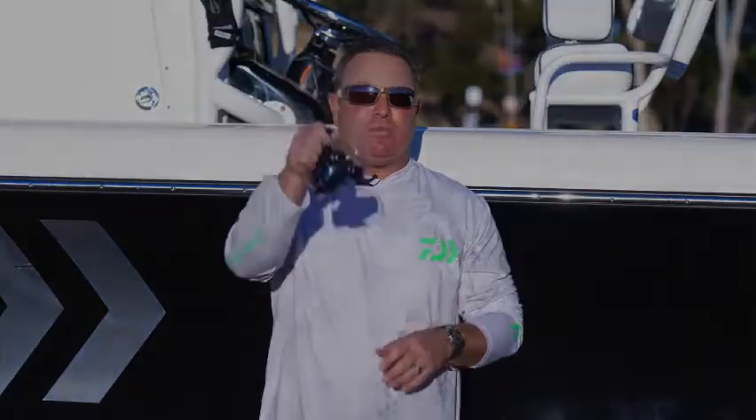So that will cover any of your fresh water to light salt water needs. This is the new Legalis LT reel by Dialog.